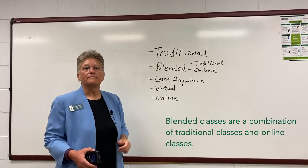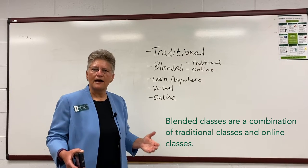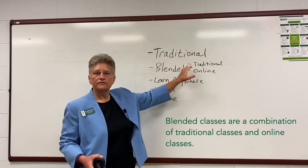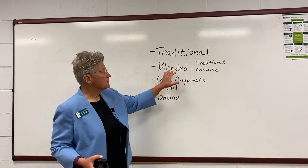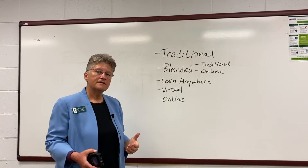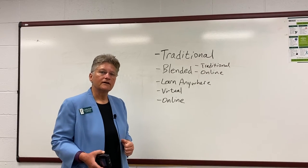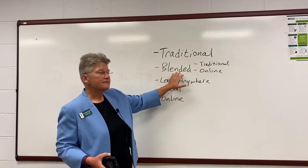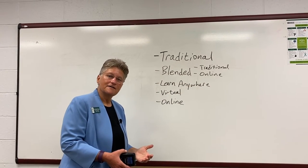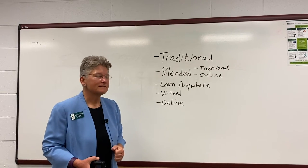In the blended format — what you might commonly know as hybrid courses — we have two different options. We have blended traditional and blended online. If your class is labeled as blended traditional, most of your class will be held in the traditional format while some will be held in the online environment. If your class is labeled as blended online, then the majority of your class will be in the online environment with some coursework taking place in the traditional face-to-face format.